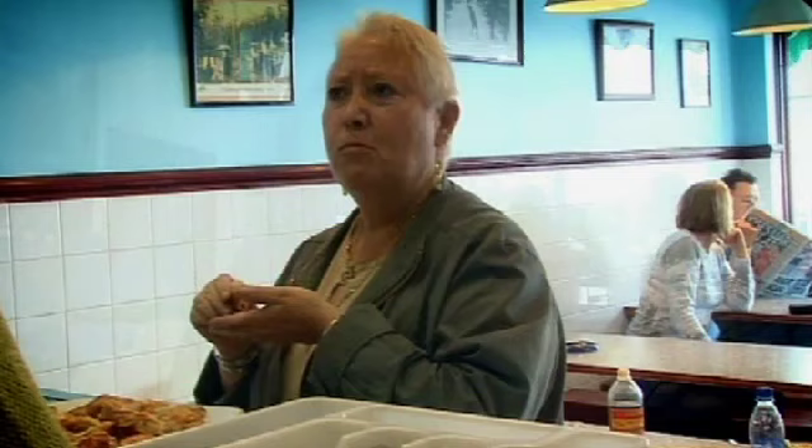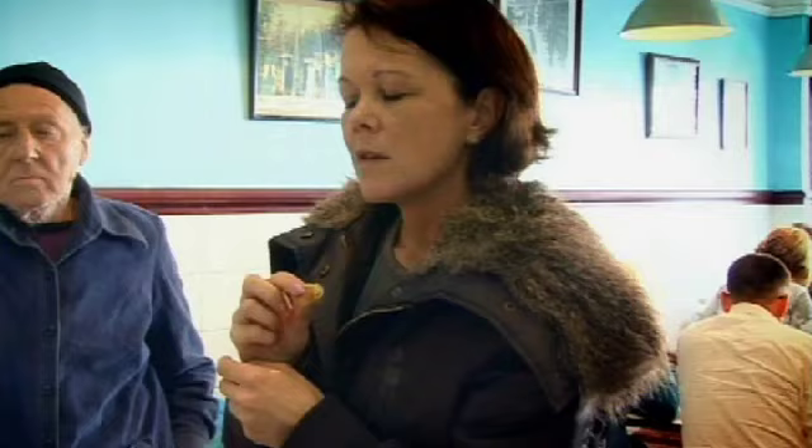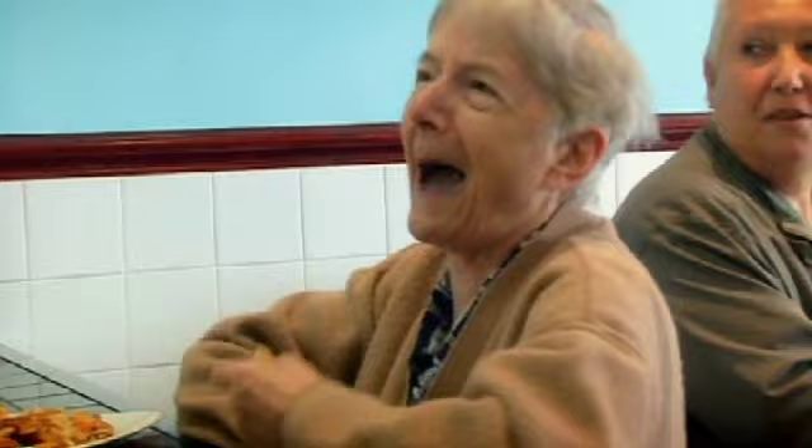Hi there. Can I persuade you to taste some of my turkey pie? If I told you that the meat in that turkey pie comes from Hungary, Poland and Brazil — yeah, I'm not going to catch nothing, am I? The box is very misleading. When you look at that box, where do you think the meat in that pie comes from? I would think it comes from England. But if I put this box on sale and it said meat from Poland, Hungary and Brazil, would you buy it? More than likely not.